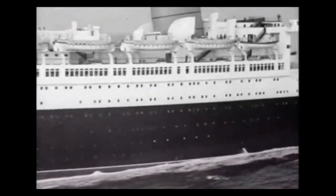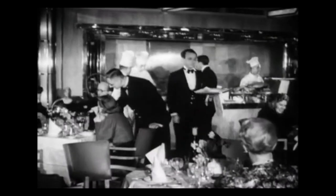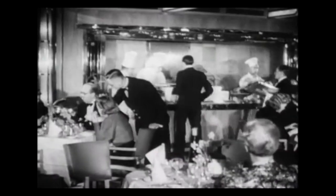Dining aboard the original Queen Mary was truly an event, where the passengers often felt like they were in a royal palace or the star in a great movie. On these ocean liners, previous to the rise of the cruise industry, ships like the Queen Mary carried the reputation of an entire nation.